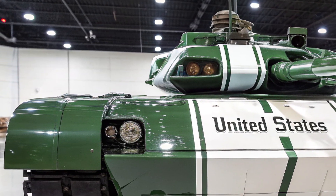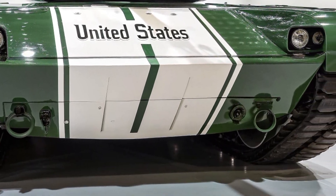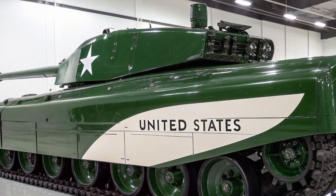The Challenger 3 is also an important political and strategic statement. It shows the UK's commitment to NATO and to maintaining a credible armoured capability in an era where some nations question the future of heavy tanks.